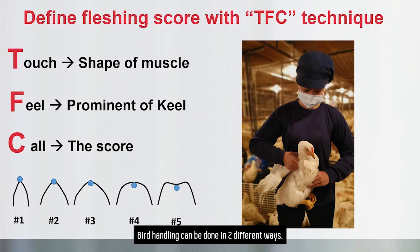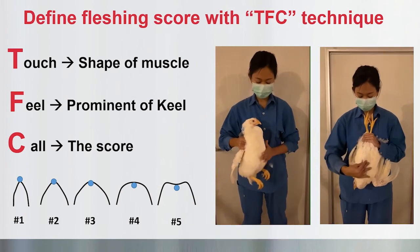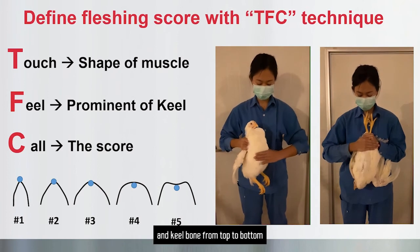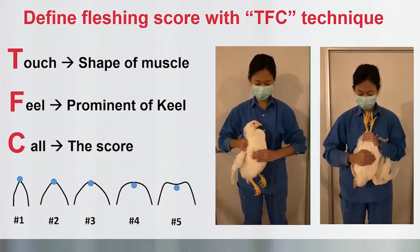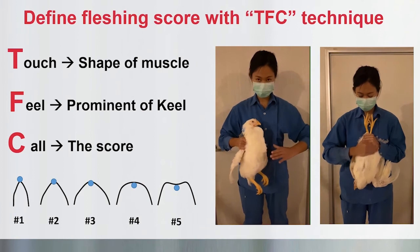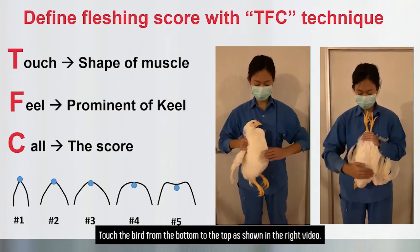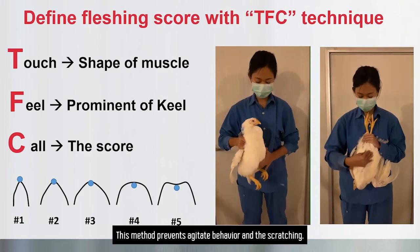Bird handling can be done in two different ways. The first way is with one hand holding the drumstick and using the other hand to touch the breast and the keel bone from top to bottom, as shown in the left video. The second way is to hold the hock joint and let the bird lean on us, touching the bird from the bottom to the top as shown on the right video. This method prevents agitated behavior and scratching.